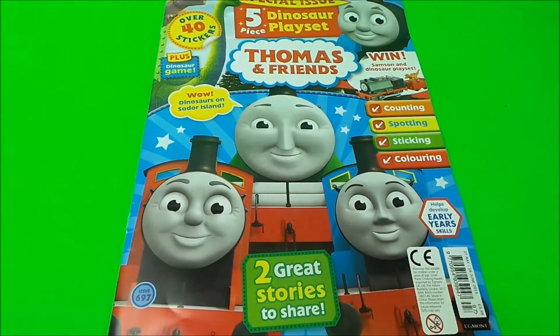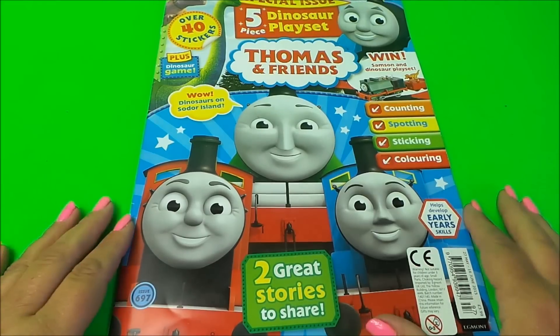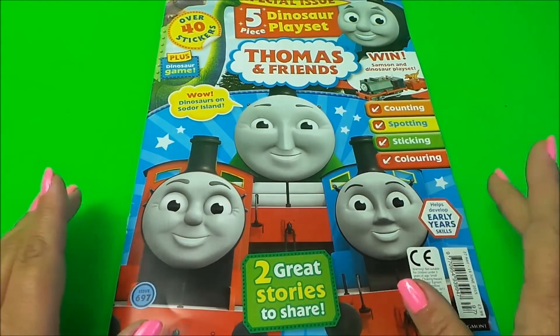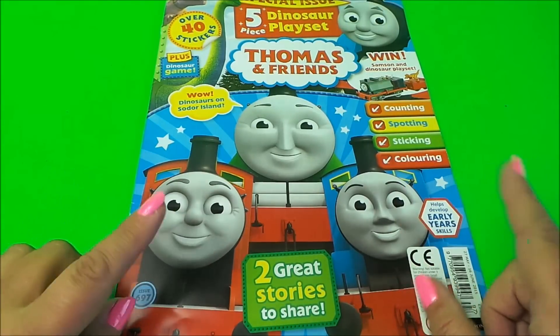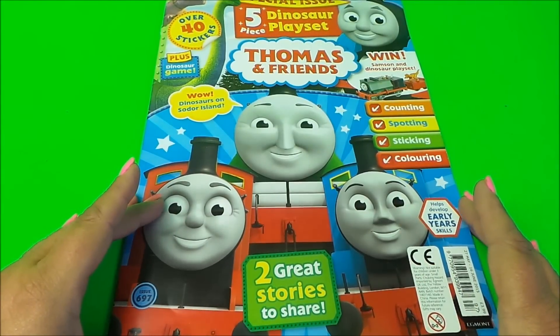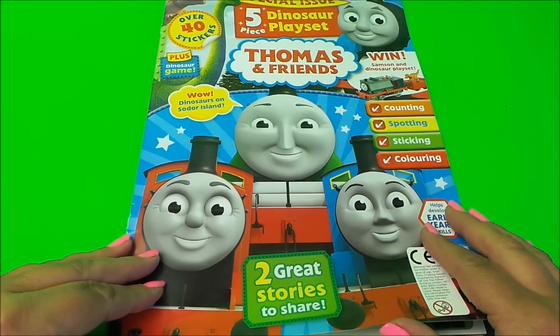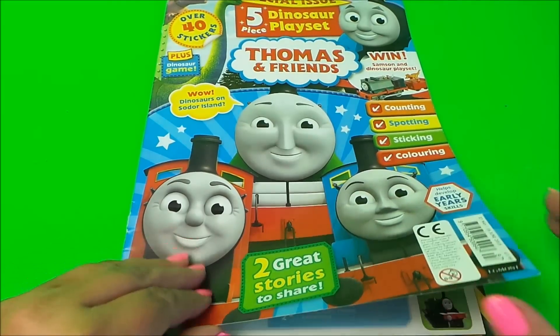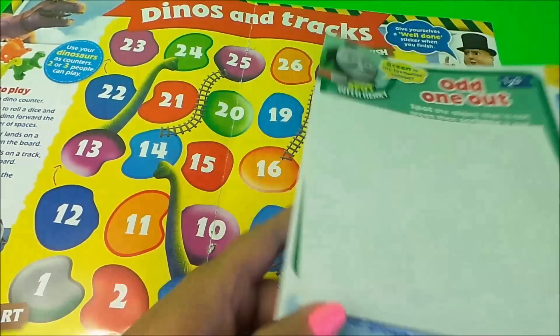So let's take a close look at our magazine. In this particular special issue, there's a five-piece dinosaur playset — we'll take a close look at that at the end of the video. We've got 40 stickers, counting, spotting, sticking, coloring, and two great stories to share. Wow — dinosaurs on Sodor Island!